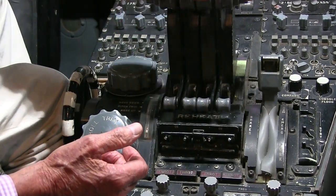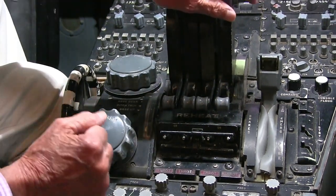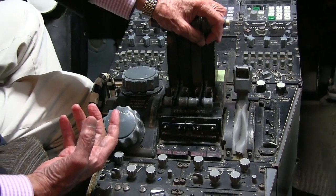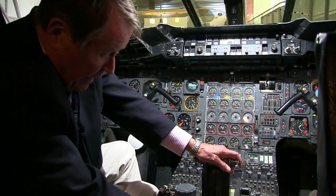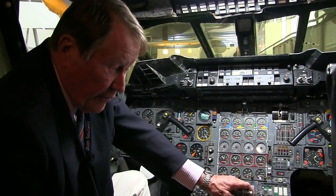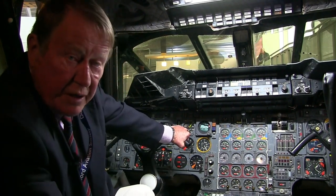In the pre-takeoff checks you'd pre-select the reheats on — they wouldn't actually come on with the throttles at idle, but once you started the takeoff run and opened the throttles, those reheats would automatically cut in. About a minute and 15 seconds after starting the takeoff, the non-handling pilot would count 'three, two, one, noise' and the flight engineer would cancel the reheats and throttle back to a predetermined setting, cutting the noise level so we'd tiptoe past Windsor Castle. Then gradually reintroduce full dry power for the climb to subsonic cruise altitude.